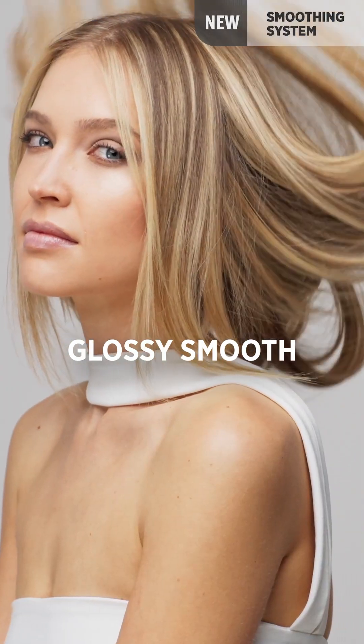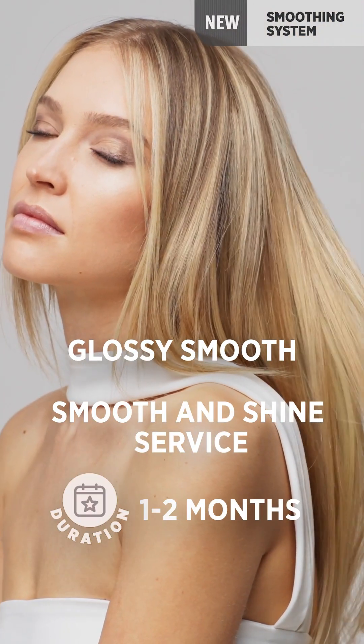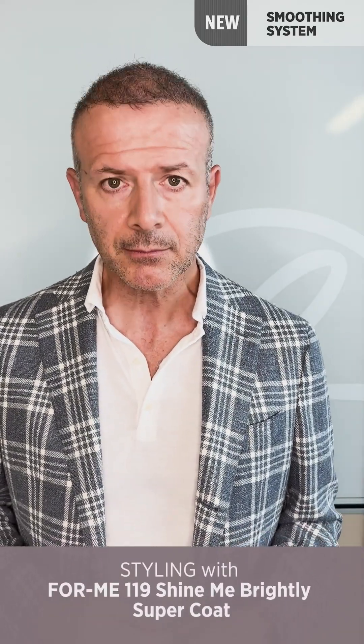Then we have a new service called Glossy Smooth, which is dedicated to those women who want an anti-frizz effect — not perfectly smooth, but they want to manage their hair perfectly, as if it were a mirror effect. It also has a very satin and very shiny effect on the texture.